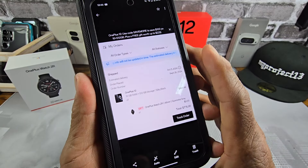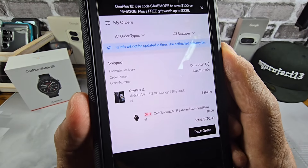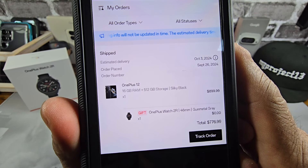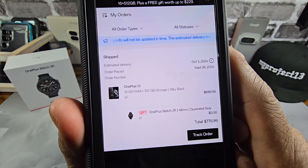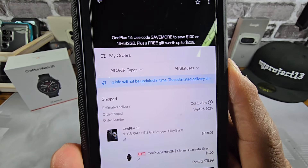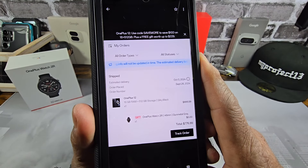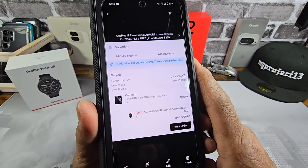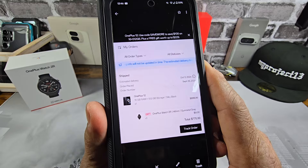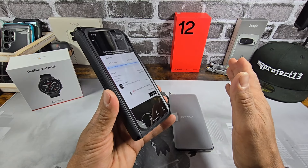Let me show you really quick what I got my OnePlus 12 for. I had a $23 store credit — I didn't even know that. Either way, I got the 16 gigs of RAM, 512 gigs of storage, silky black. Plus I got the OnePlus Watch 2R, 46-millimeter gunmetal gray. Using the code 'save more' saved a hundred dollars, so with the $23 store credit, that came out to $777. That is a phenomenal, phenomenal deal.